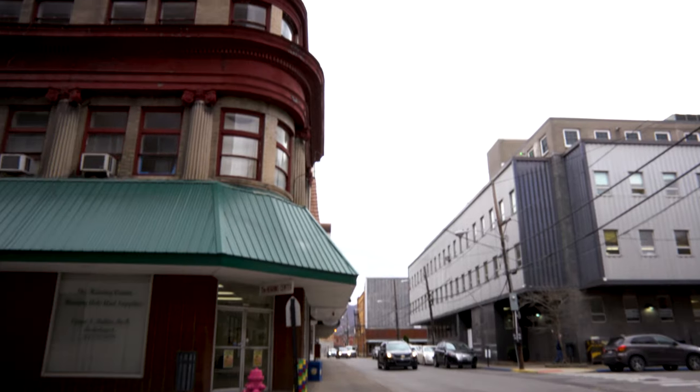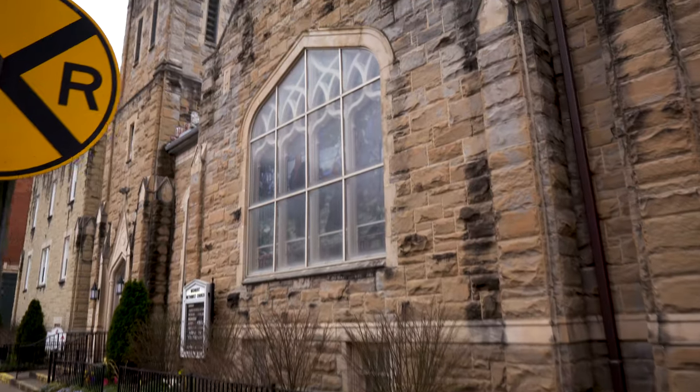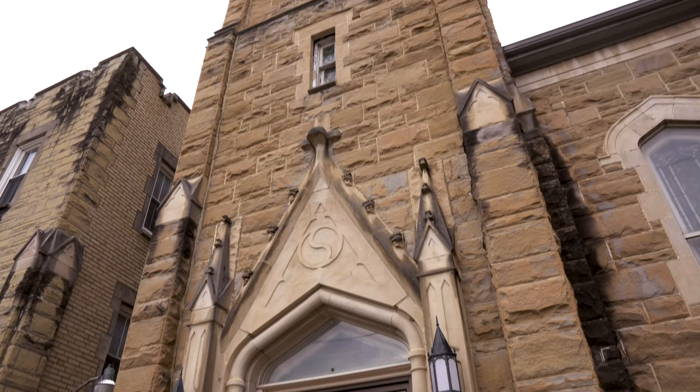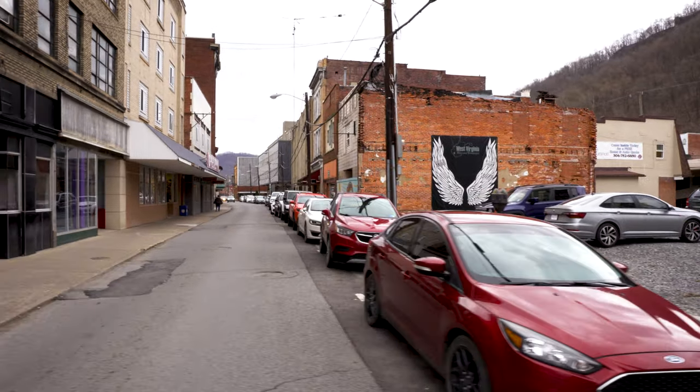But you can still see a lot of the architecture that resulted from its growth before the end of World War II. Logan has seen a lot during its history. In 1921, it was at the center of a major conflict, and over a million rounds were fired before the army stepped in to end it.